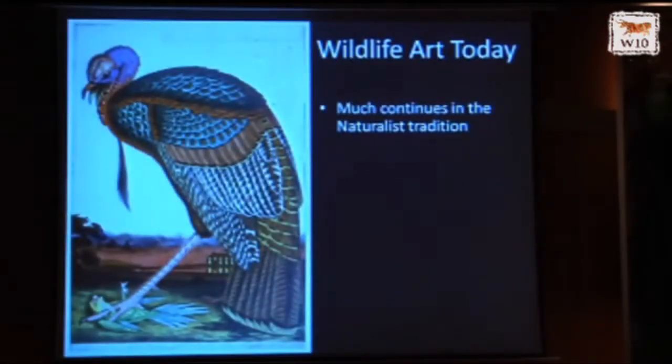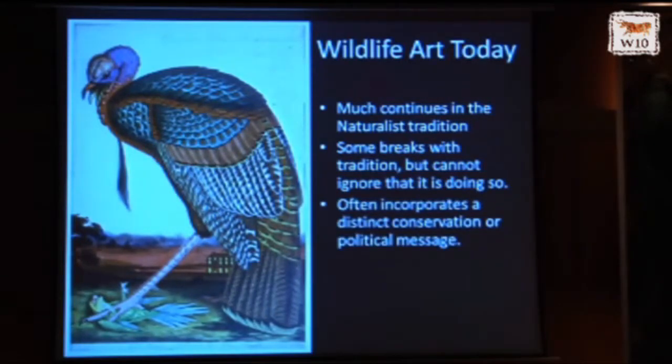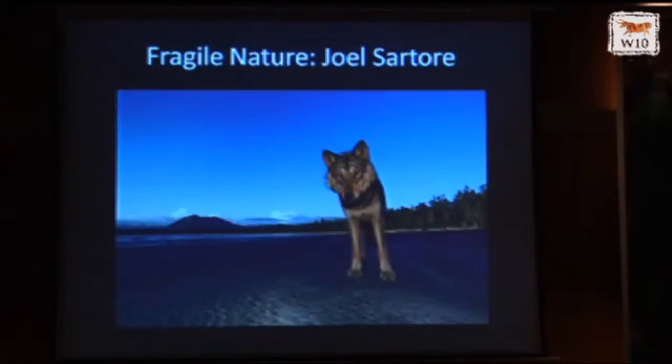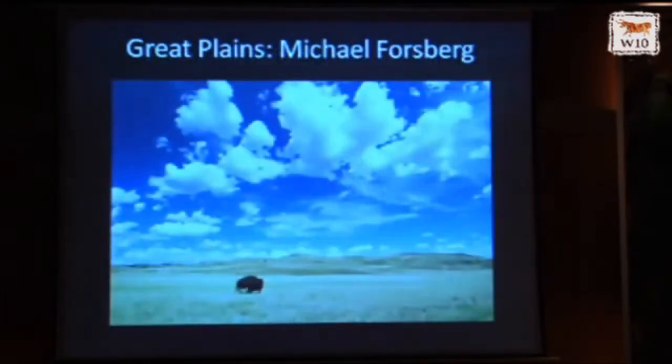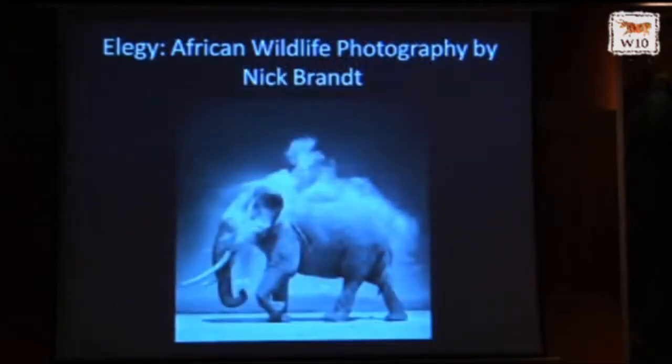Wildlife art today continues in the naturalist tradition. Some of it breaks with that tradition consciously to prove a point. It often incorporates a distinct conservation or political message, and a large part of our exhibit schedule highlights conservation concerns, contemporary artists, and especially photographers working in this realm. We've had exhibits: Fragile Nature by Joel Sartore, Great Plains by Michael Forsberg, The Last Ocean: Antarctica's Ross Sea with photographs by John Weller, and Elegy: African Wildlife by Nick Brandt coming this winter.